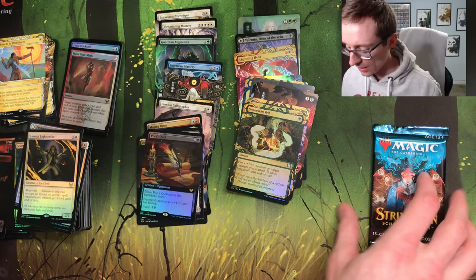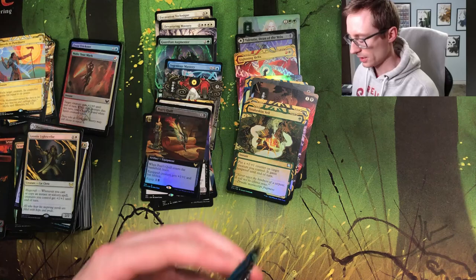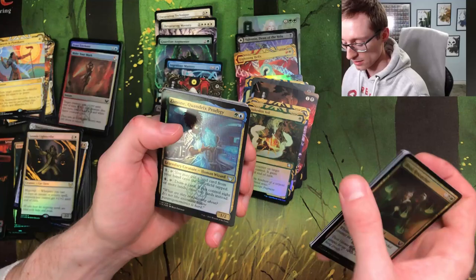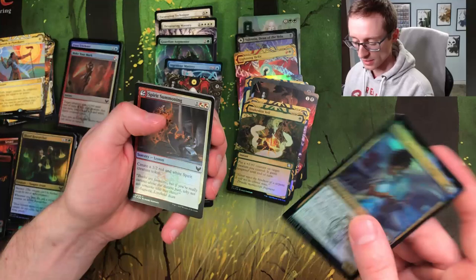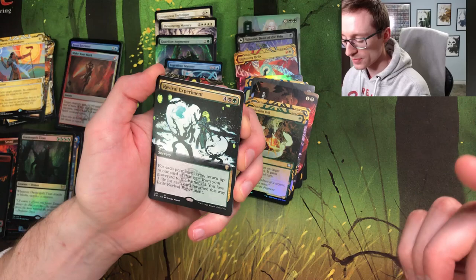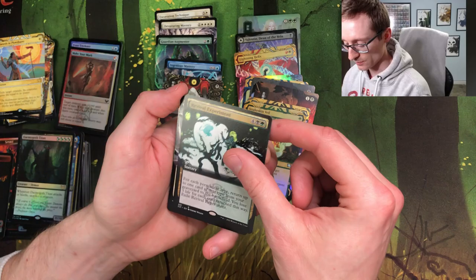Snakeskin Veil — foily. Oh, foil borderless Poet's Quill! All right, we got one pack left — come on baby. Blood Researcher, Tome Shredder, Defend the Campus, Archway Commons — looks nice. Mage Duel, Snow Day. Zimone — she just carries Quandrix across the finish line every time. Spirit Summoning, Demon Goth Titan — this helped us a ton in our first sealed event. Revival Experiment: for each permanent type, return up to one card of that type from your graveyard to the battlefield, you lose three life for each card returned. Seems pretty funny in commander.